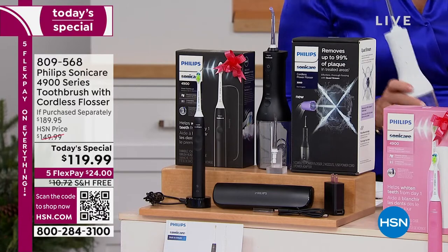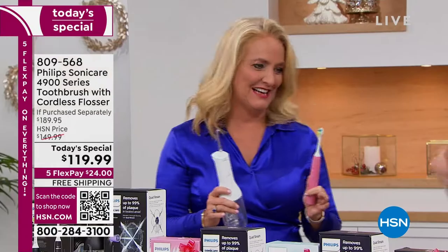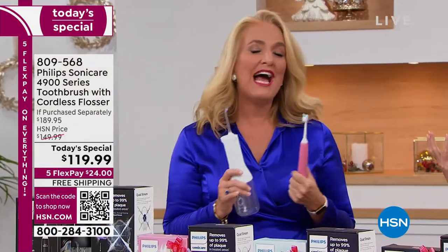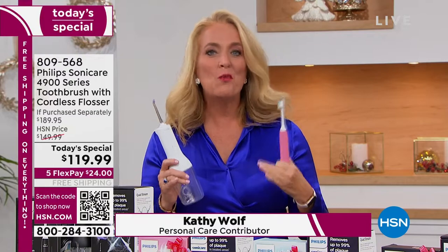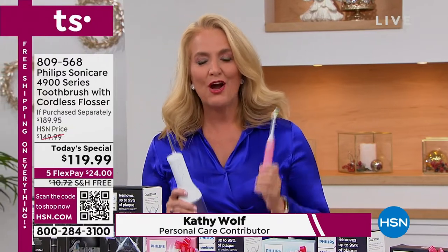Welcome in with your bright white smile. We already added almost double the quantity that we originally had planned on. So if you want to have a brighter, wider smile, if you want to give the gift of health, there is no better way than actually taking care of your mouth.